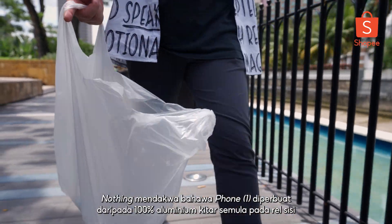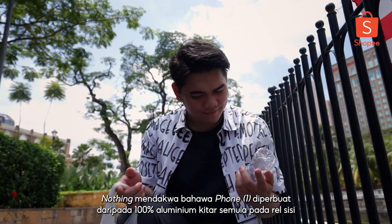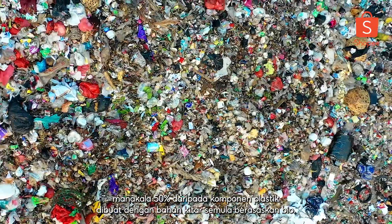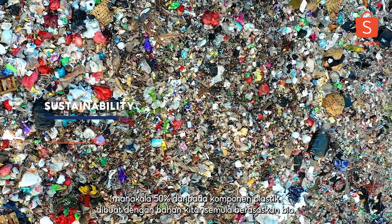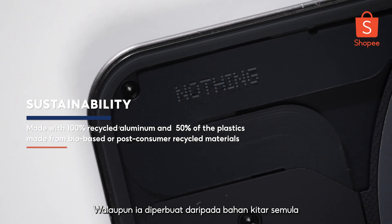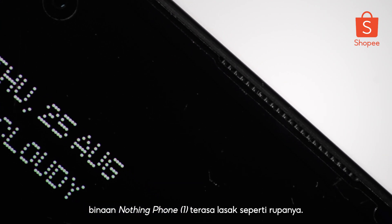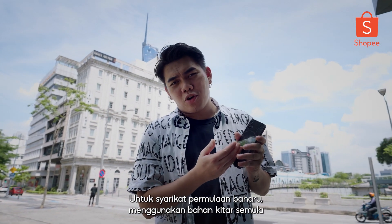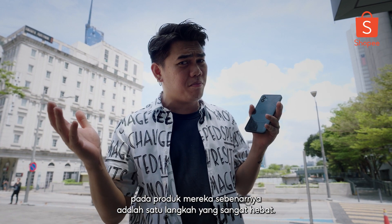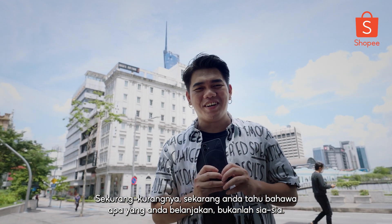Nothing claims that their Phone 1 is made of 100% recycled aluminum on the side rails, while 50% of the plastic components are made with bio-based recycled materials. Although it is made of recycled materials, the build of the Nothing Phone 1 feels as tough as it looks. For a new startup company, using recycled materials on your product is a really great move — at least now you know what you're spending on is not all for nothing.